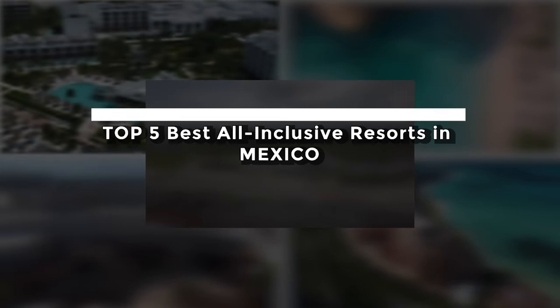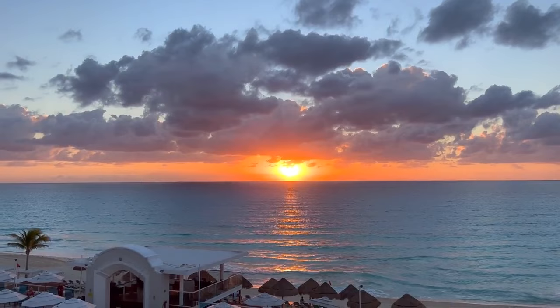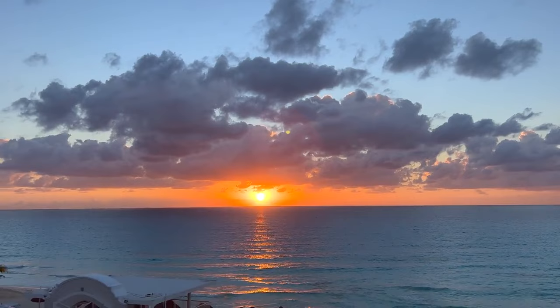In this video, we'll be sharing with you our list of the top 5 best all-inclusive resorts in Mexico 2023. Make sure to stay till the end as each resort gets better as we go along the video.